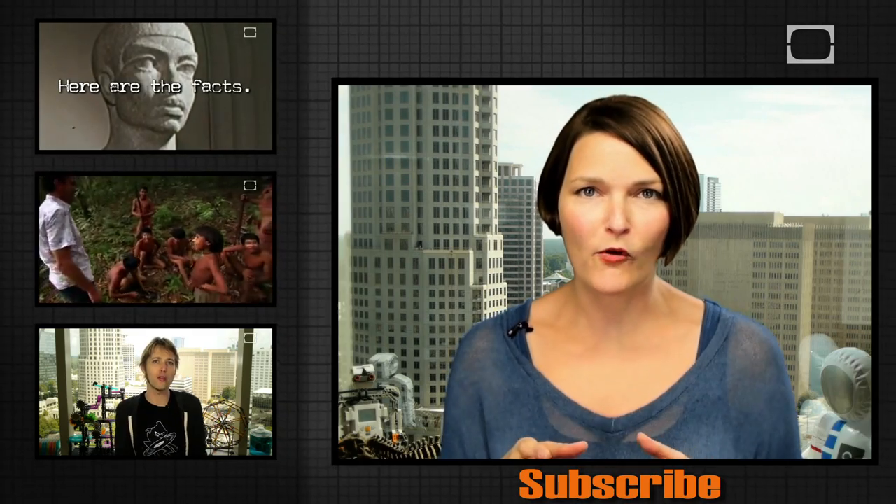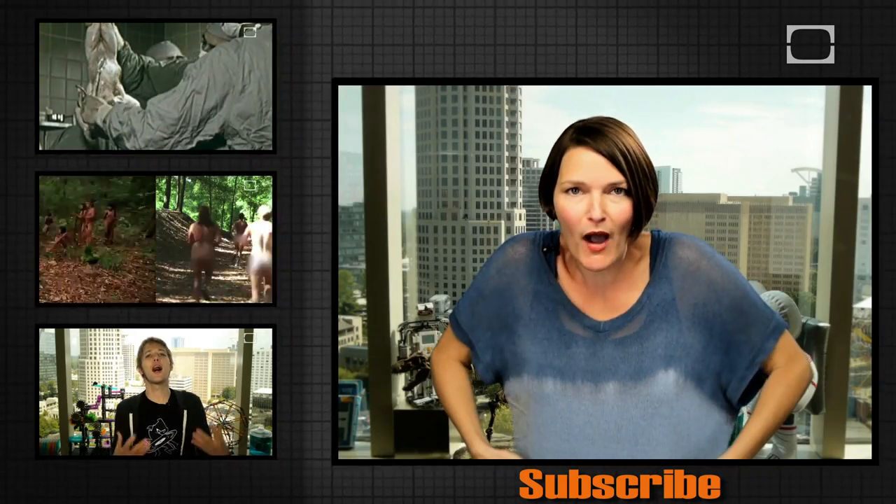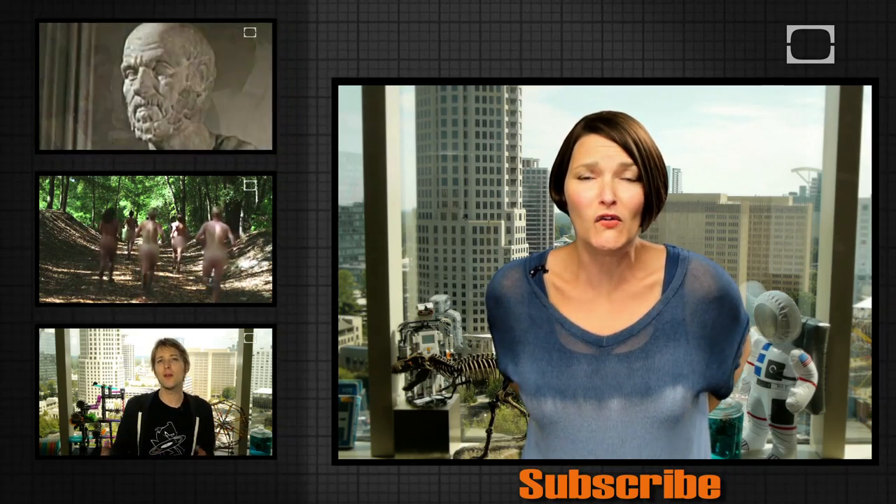Are you a big hand talker? If so, I have a challenge for you: try for a day — or at least an hour — not to talk with your hands. Stuff them in your pockets or behind your back, and do not use them. Then report back in the comments below and let us know how that went. Also, to keep the videos coming, make sure to subscribe.